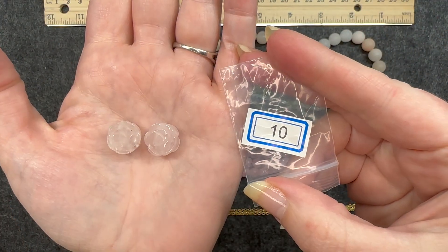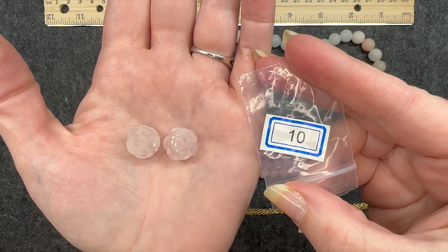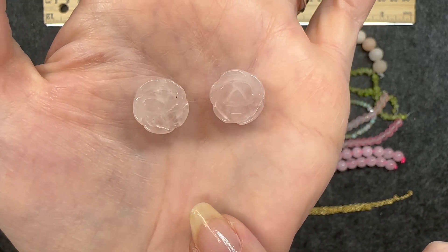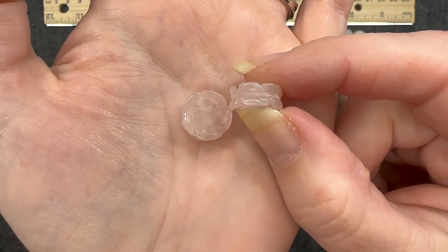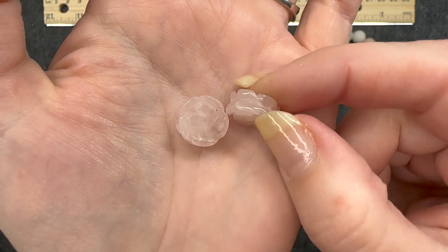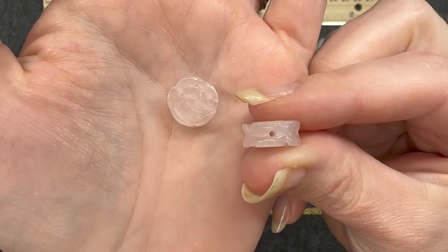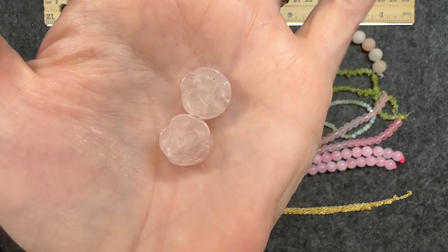Number ten: two pieces of 14 millimeter rose quartz carved rose beads, natural. These also have that cloudy effect on the inside, and the side is caved in a little bit, but purposefully so. You can see the indentations of that rose shape. And you can see the hole there on the side. Very nice.